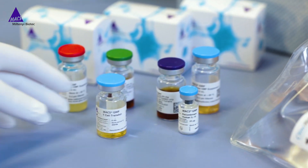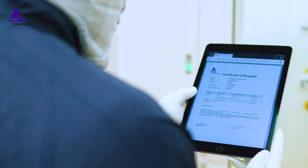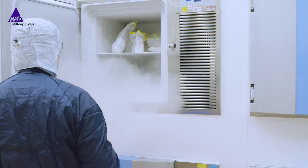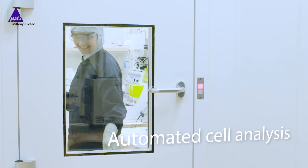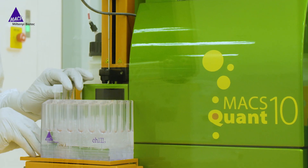In addition to our expertise, we provide clinical-grade consumables, as well as documentation for regulatory support. It all comes from one source. In the Quality Control Suite, automated flow cytometry is done by MaxQuant Analyzers.